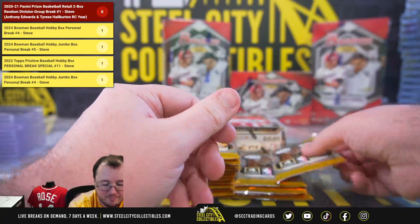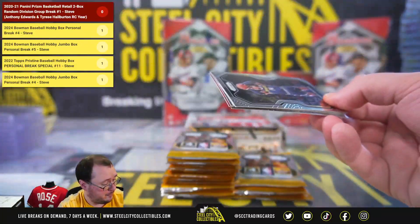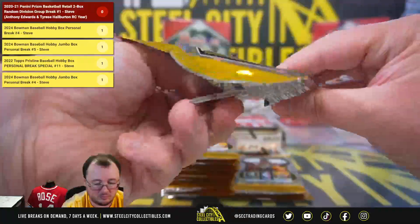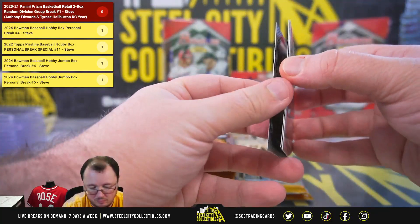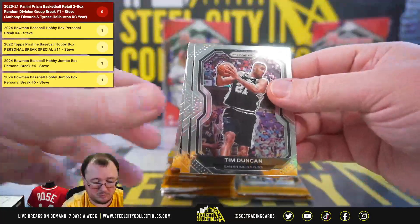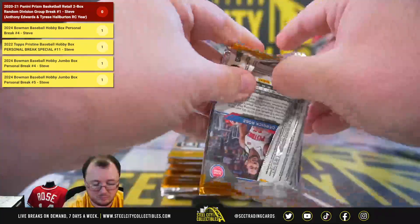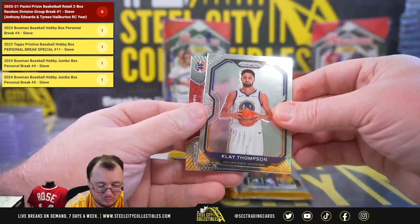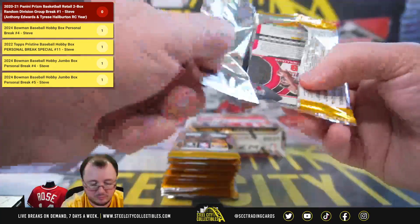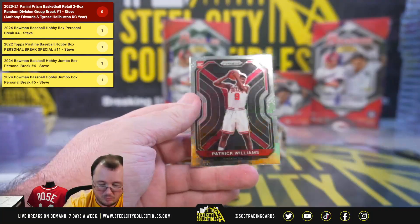Instant impact Bogdanovic. Red wave Pascal, Tyrell Terry rookie. Silver, silver Seth Curry. Silver Avery Bradley, rookie Josh Green. Sophomore stars Rui Hachimura.